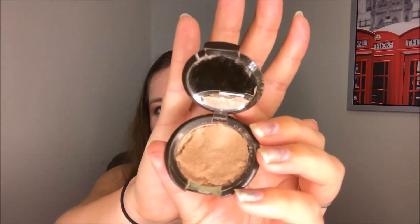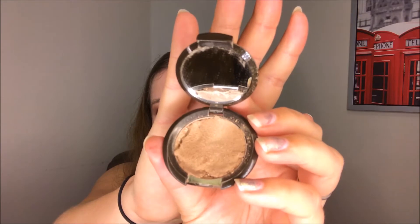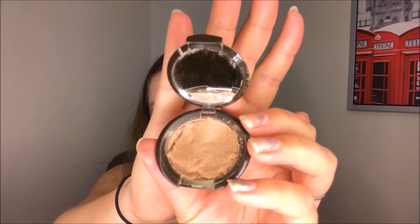I also pulled in a mini size of the Becca Shimmering Skin Perfecter Pressed in Opal as well. I've repressed this previously so it is a little bit falling apart. I feel like I'm making some progress on it — it's not my favorite highlighter and I don't actually wear it by itself, I tend to layer it with something else. I don't dislike it, but at the same time it's just not my favorite. I'll be happy when this one gets used up.